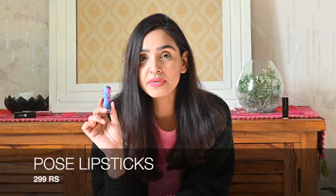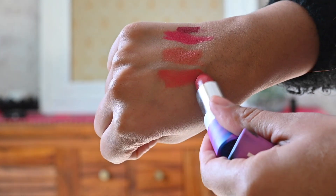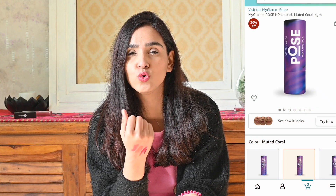Is lipstick ka actual price around 600 rupees hai, but after discount aap isko only 299 rupees mein grab kar saktay hai. Isi ka ek doosra shade hai jo coral type ka hai, shade number 017, aur pehle waale ka shade number tha 013. Yeh 2 lipsticks — nude, coral, peach — in tarah ke shades hain. Inka pay off buttery kind of hai, wear karne ke baad bilkul bhi dry feel nahi hota aur 12 hours se zyada yeh stay karti hain.